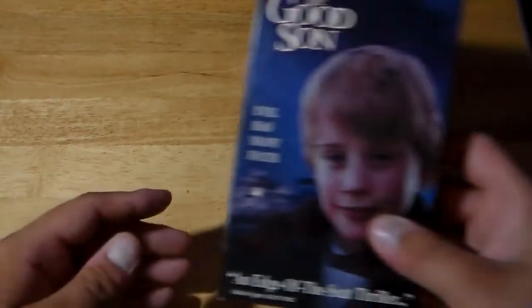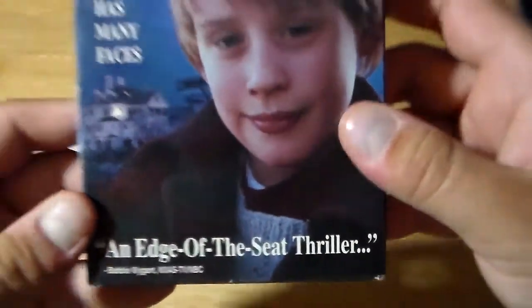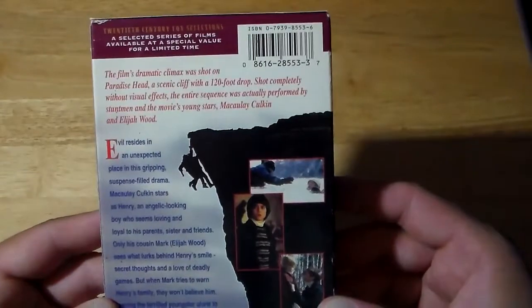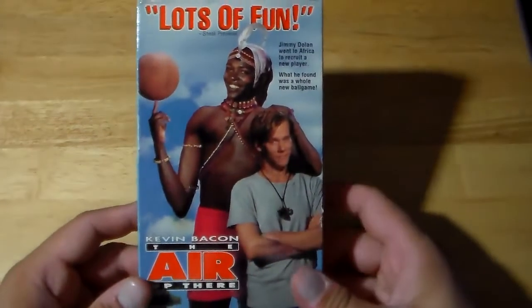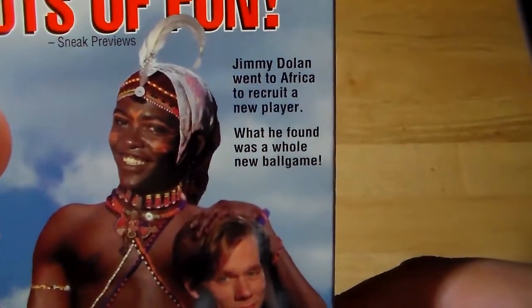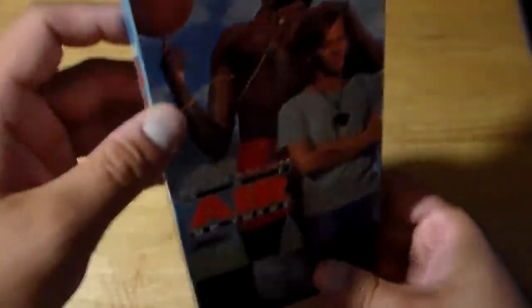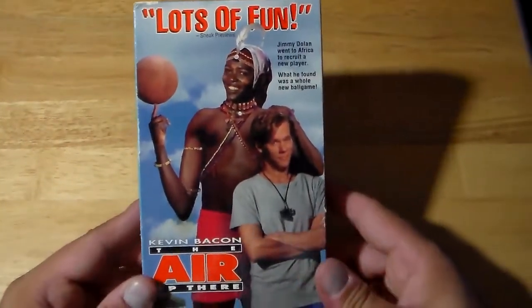Here's one that I just got on Blu-ray not too long ago — The Good Son. Fantastic film, Macaulay Culkin. 20th Century Fox Selections. Evil Has Many Faces — a great thriller. Also, here's an underrated Kevin Bacon film — The Air Up There. Very fun movie. Jimmy Dolan went to Africa to recruit a new player; what he found was a whole new ball game. Not very many people talk about this one. It's been a long time since I've seen it; I don't even know if this has a Blu-ray release. It's in really good condition though.